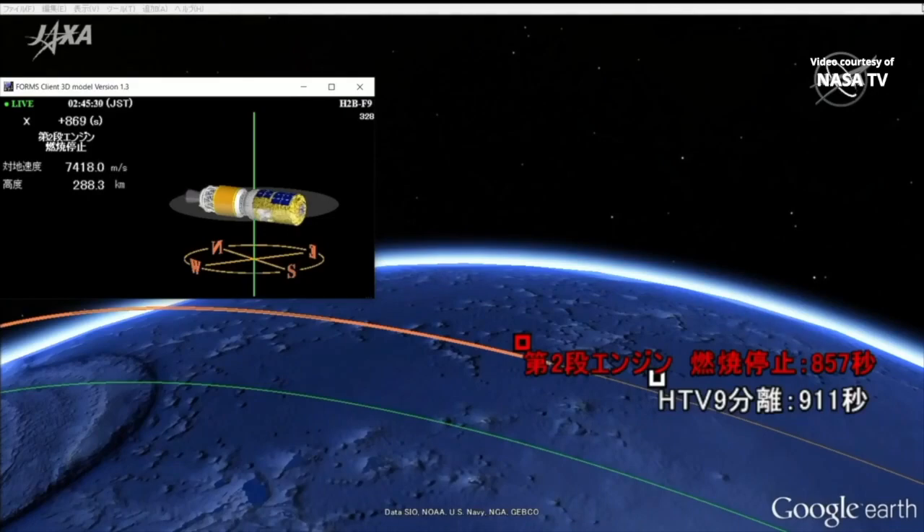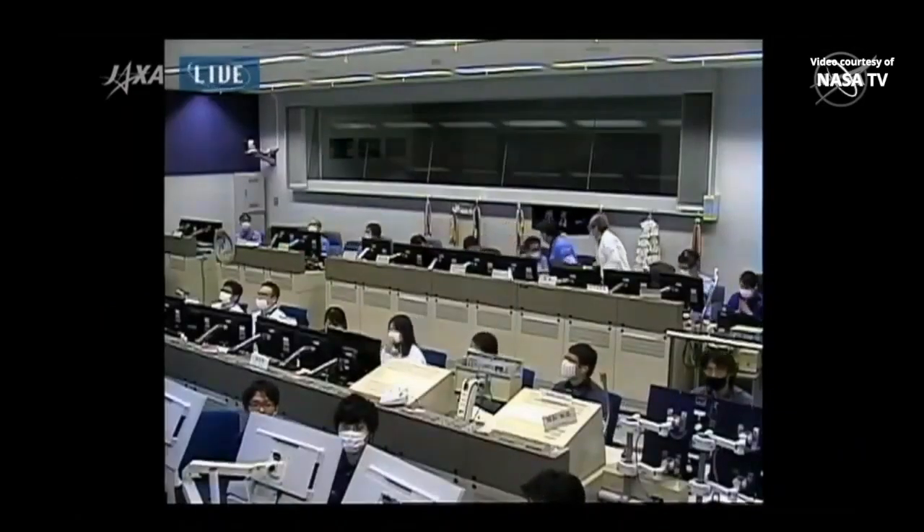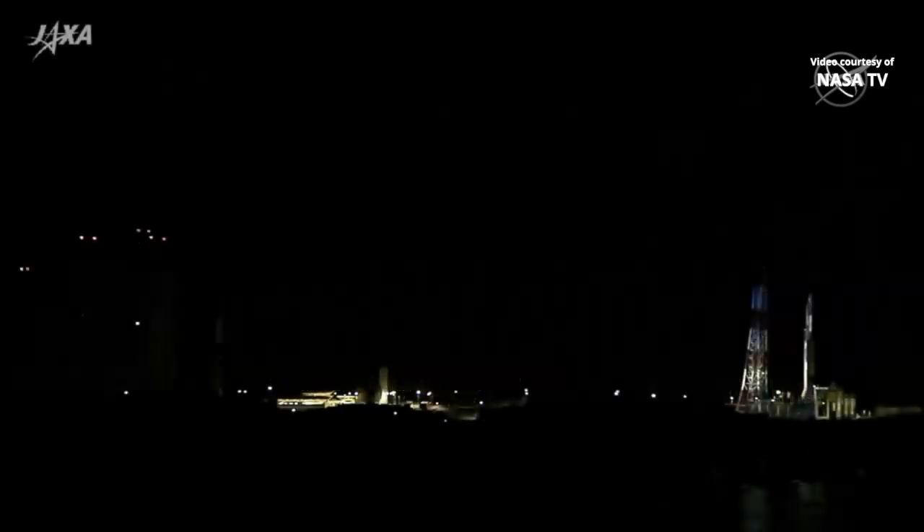We have a report of second stage shutdown on time. We'll be standing by for spacecraft separation moments from now. This view now from the Range Control Center at Tanegashima — applause as we have confirmation of spacecraft separation. The HTV-9 is now in its preliminary orbit. A flawless launch and a flawless climb to orbit for the final HTV vehicle, now well on its way to the International Space Station.